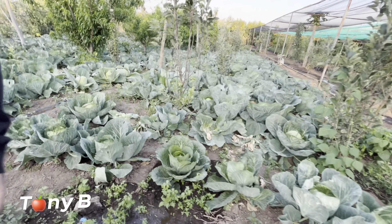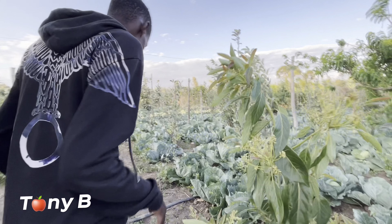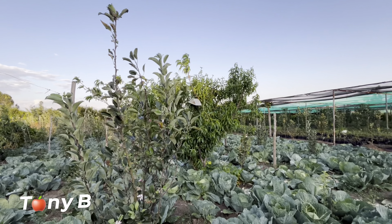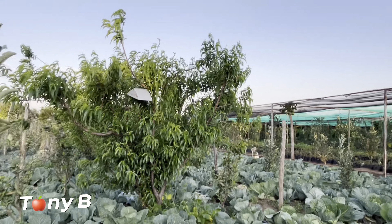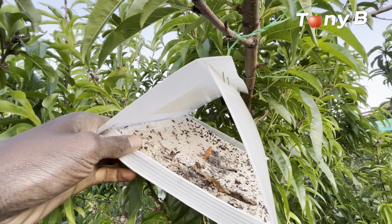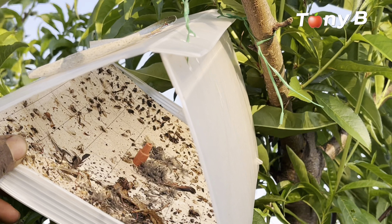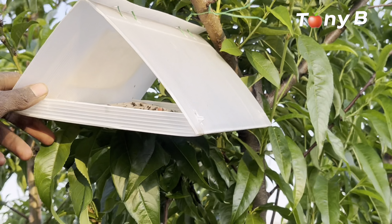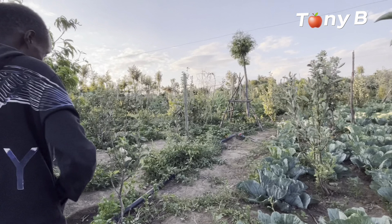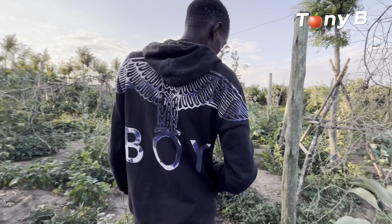These are cabbages that you have intercropped, eh? Yeah. So it's very strong — if it can catch a bat, then the glue is very strong. The glue must be very strong.